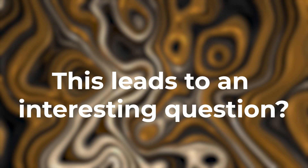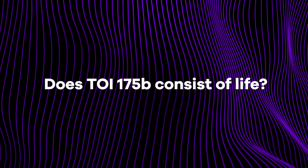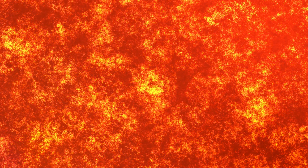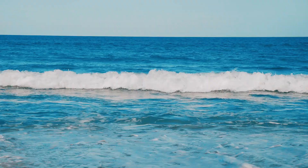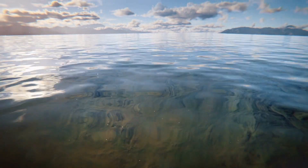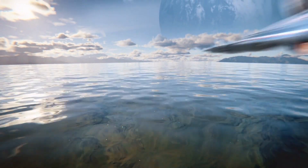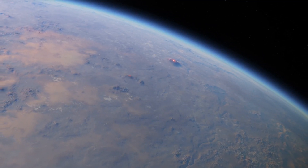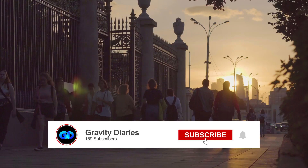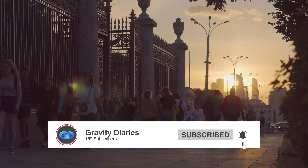TOI-175b is a big planet that goes around its star very closely. Because it's so close, it gets super hot, much hotter than Earth. This heat would make it hard for any water, which is important for life, to stay liquid. Also, TOI-175b might not have a solid surface like Earth, and its thick atmosphere would be too heavy for us to breathe. The planet's fast orbit and extreme conditions would also make it tough for any kind of life we know to survive there. So, even though TOI-175b is interesting, it's not a place where we'd expect to find living things like us.